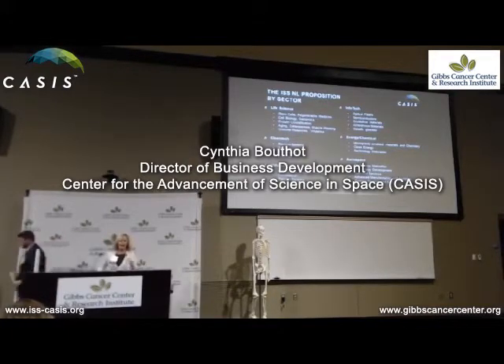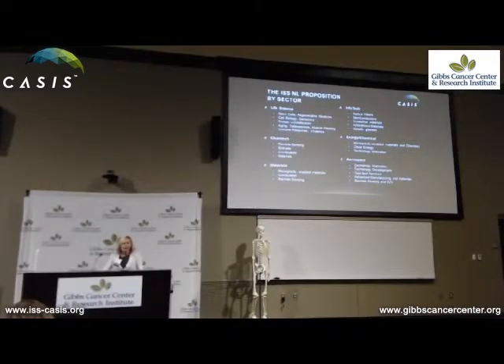What I'm here to do right now is give you an overview of how you can actually get your experiments on station. You've heard all morning about our organization and its role. The real question is: how can you, as a commercial company, a university, or a researcher, get your flight experiments on station?